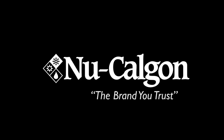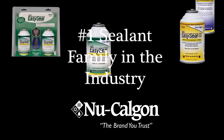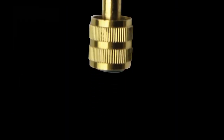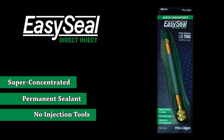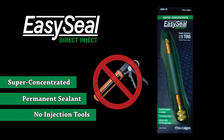From New Calgon, the brand you trust — the company that brought you the number one sealant family in the industry — comes the innovative next generation of refrigerant leak sealants. Introducing new EasySeal Direct Inject: a super concentrated permanent sealant that works without the need for special injection tools.